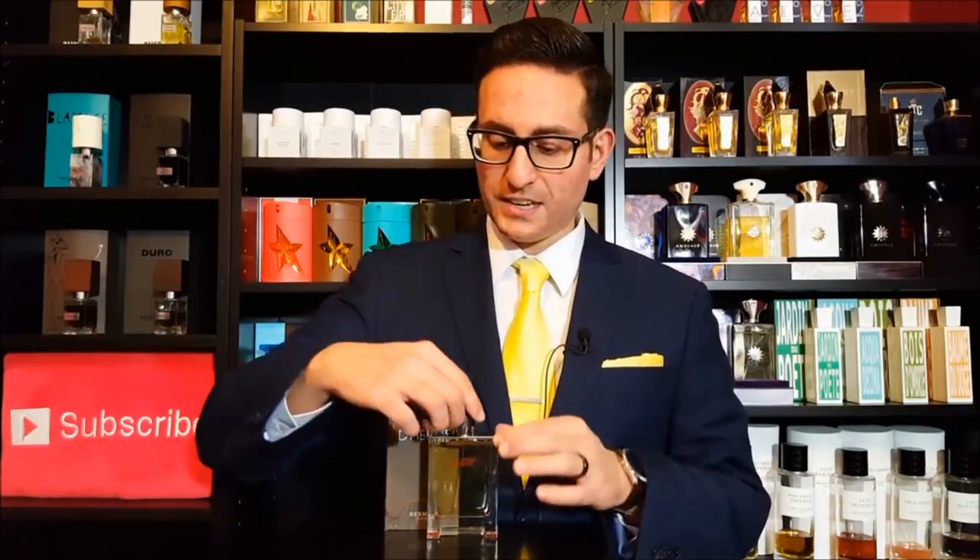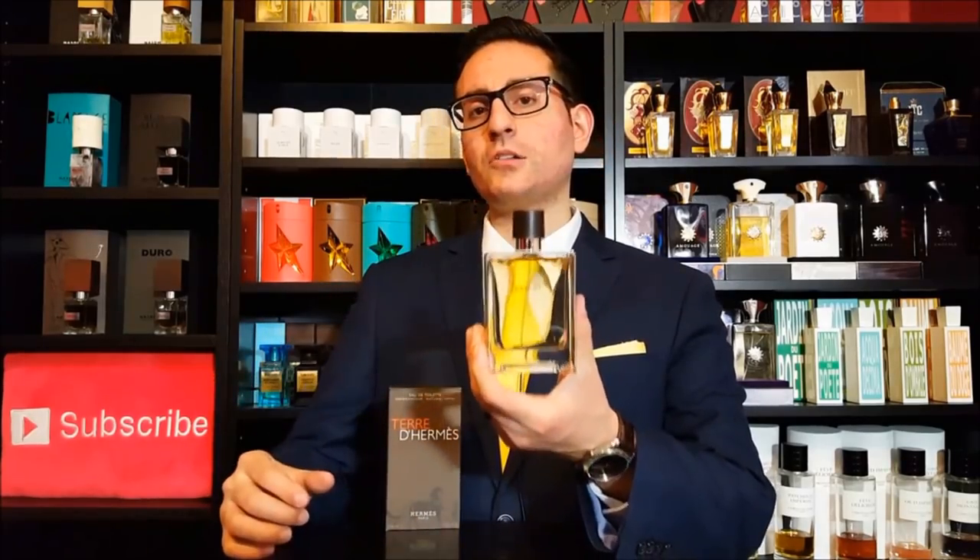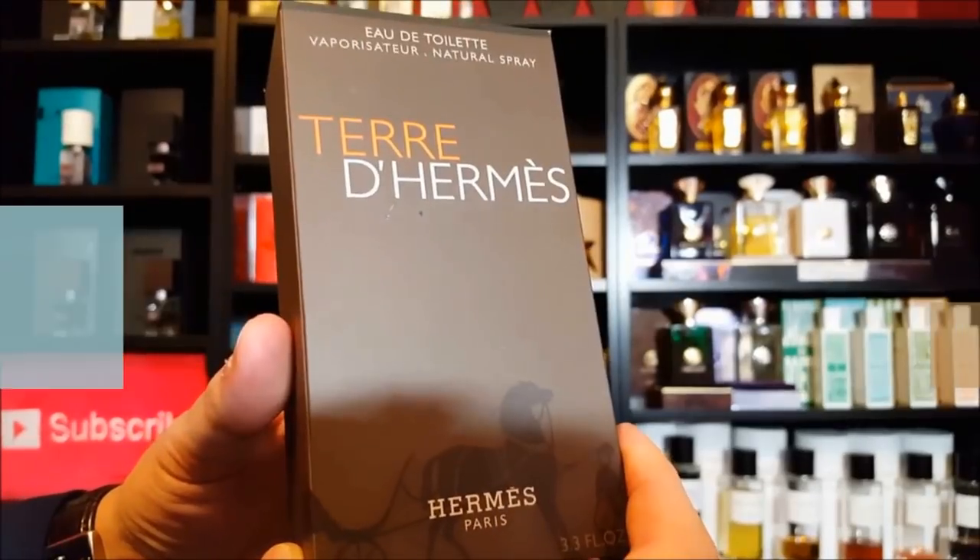This is a fragrance that's been highly requested of me and I love Jean-Claude Elena — everything from Un Jardin to the Hermès line. This one, going back to 2006, is one of my favorite fragrances, but I didn't pick it up until recently and I'll tell you the reason why in just a little bit. Let's go ahead and start things off by taking a closer look at the presentation.